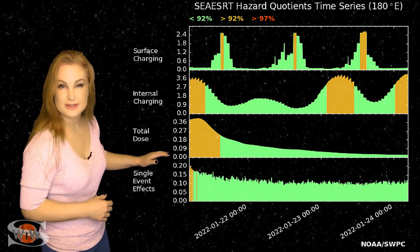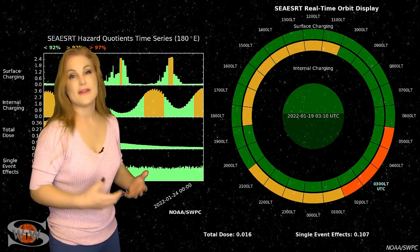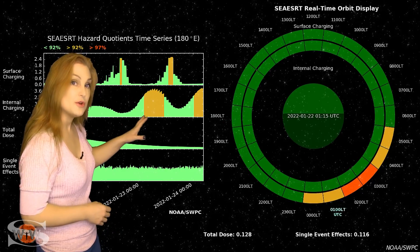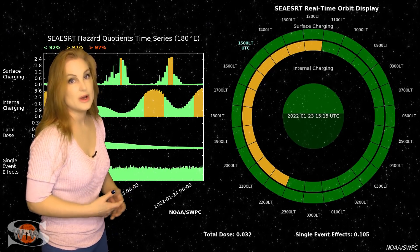Luckily, that dose has died back down over the last couple of days. But the internal charging is now beginning to pick up, and that could get a little worse due to the fast solar wind streams hitting Earth over the next couple of days. So if you happen to be a satellite operator in GEO, understand you have multiple sources right now for anomalies on your spacecraft — stay vigilant. Switching to our moon: we are now passing through the third quarter phase on our way to a new moon. By the 29th, the moon will be only about 10% illuminated — a perfect chance for sky watchers to catch those dim objects.